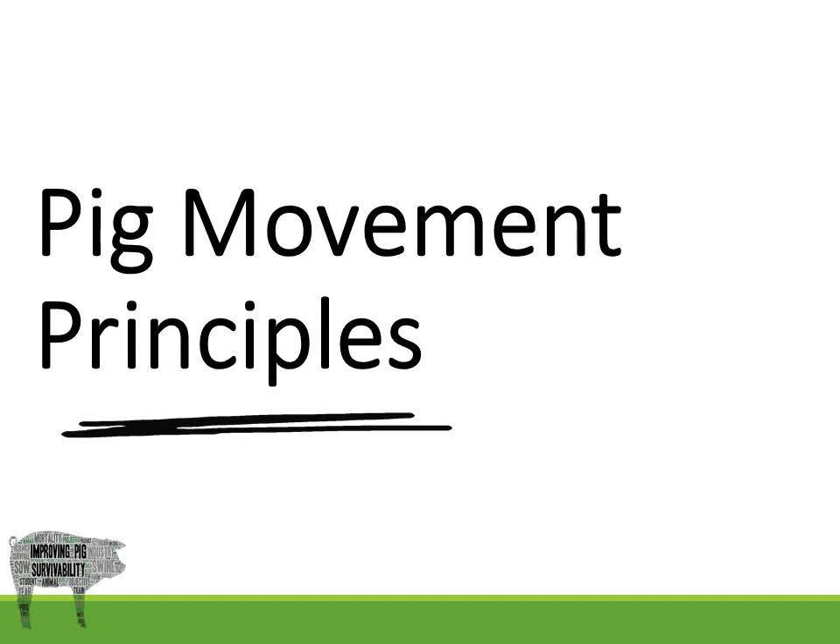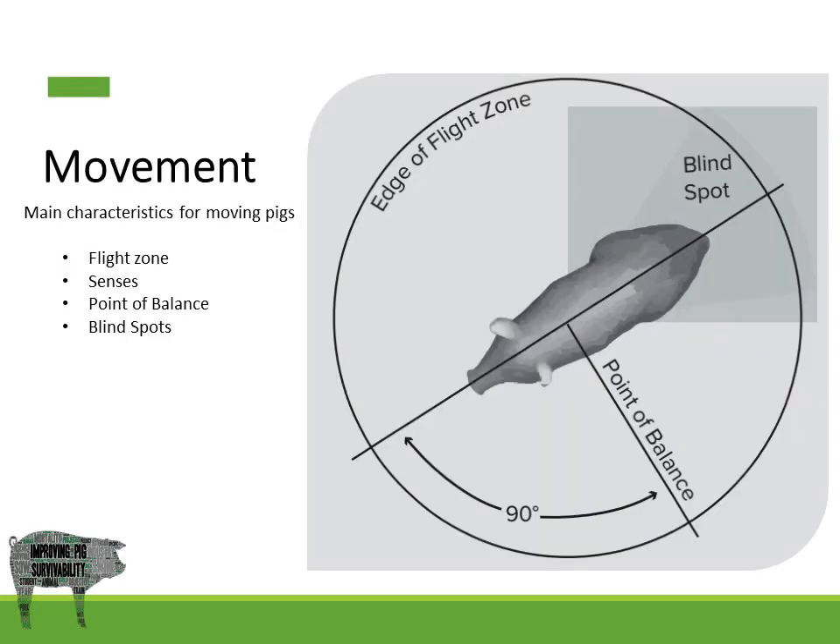Pig movement principles. There are a few main characteristics to know when it comes to moving pigs. These are the pig's flight zone, its senses, its point of balance, and its blind spots.